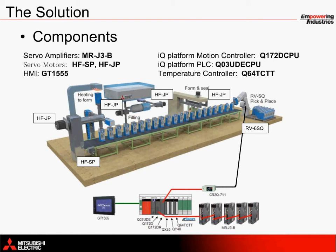A temperature controller is included as well to maintain a constant temperature for both of the heating components in the loading and sealing stations. This is the Q64TCTT module. And lastly, you'll see the GT1555 Graphic Operation Terminal, or HMI, that is connected to the system for operator control and diagnostic monitoring and troubleshooting.